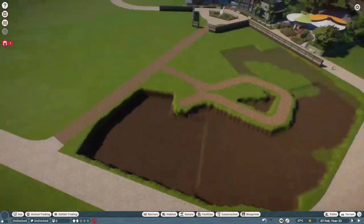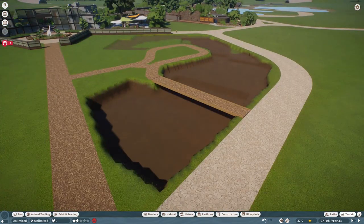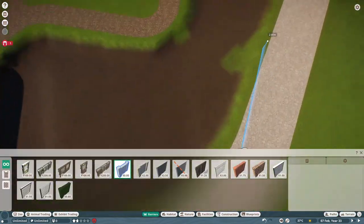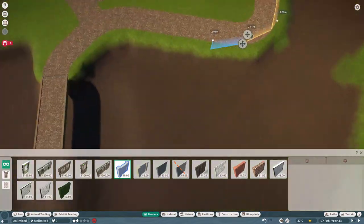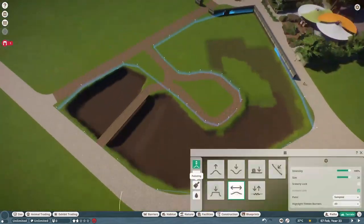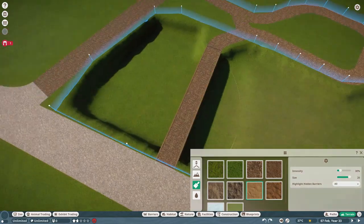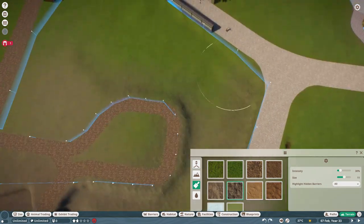We are continuing Sanikov Land today with the start of our South Asia section. Our first animal is going to be the Indian rhinoceros, which is also going to be the largest animal we've included so far. For this habitat, I want to have a slightly more arid-looking version, similar to the habitat we built for the tapir and the anteater, with elevation changes, modern-looking shelters, and a decent amount of water because these guys really love water. I also wanted an indoor viewing area.